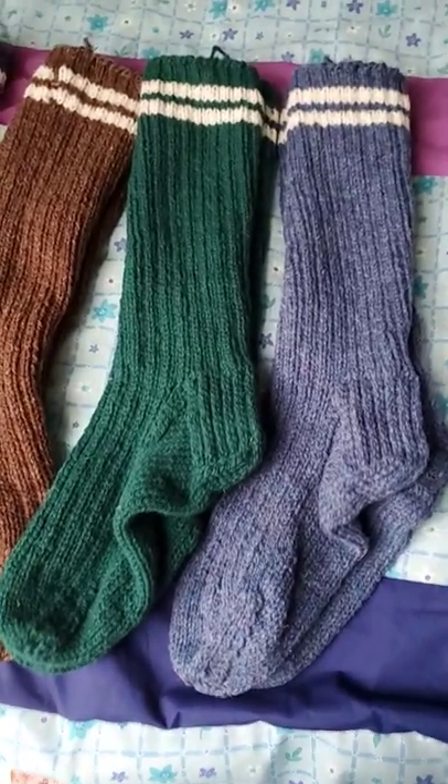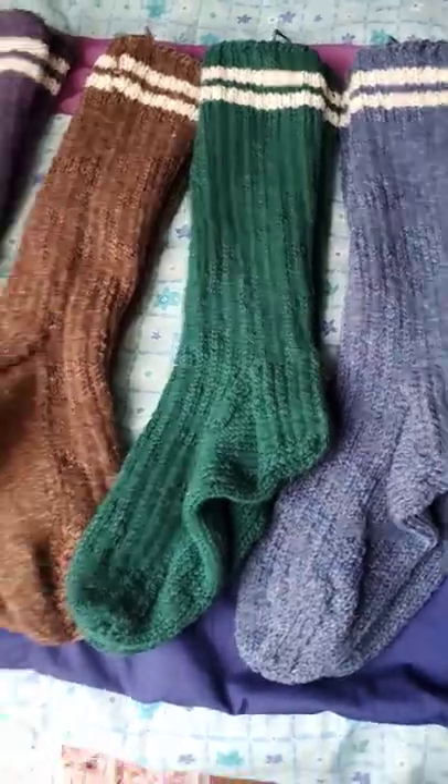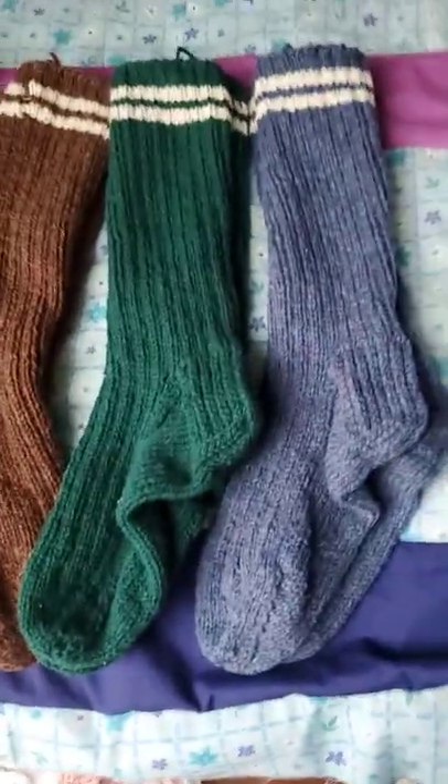I also make wool socks, and eventually I'm going to do a tutorial on making these lovely wool socks. They're made with the real double knit heels, so they last a long, long time, and they're made with real wool.